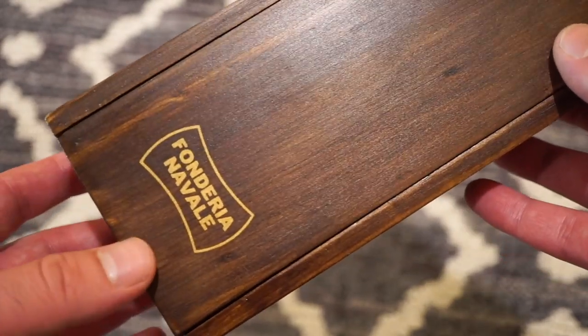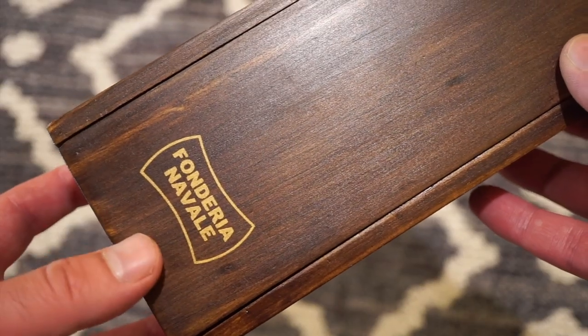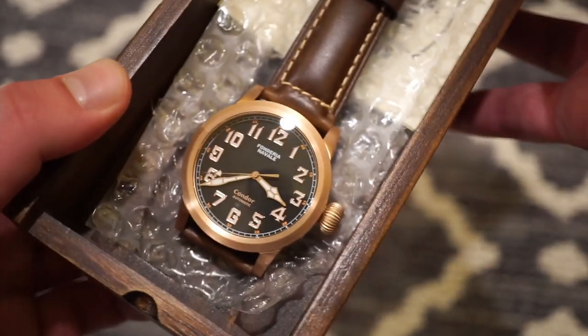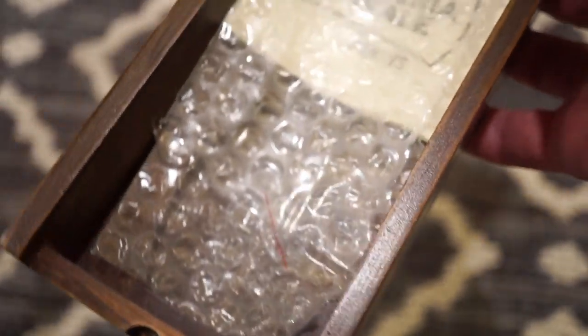The Condor will be released in about two weeks, but you can buy one now if you order early. I believe you save $50 from the $499.99 price point. It comes in this nice box, and inside is your watch — a pilot style watch, one of their first pilot watches.